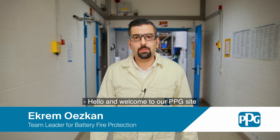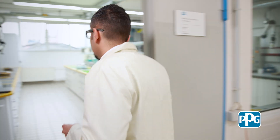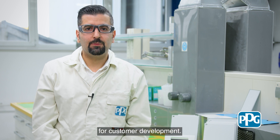Hello and welcome to our PPG site for battery fire protection here in Ingersheim in Germany. Please join me for a quick lab tour. My name is Eko and I am a team leader for battery fire protection here in Ingersheim for customer development.